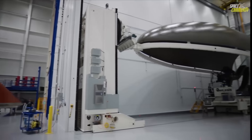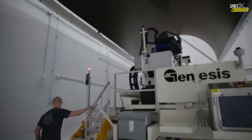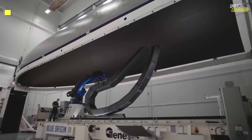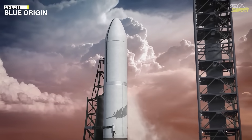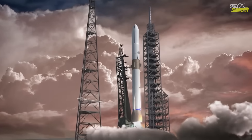The launch window, tentatively set for November 9th to 11th, 2025, is driven by orbital mechanics to optimize the probes' path to Mars. Weather and range safety at Cape Canaveral will also play roles, with backups extending into early December if needed.